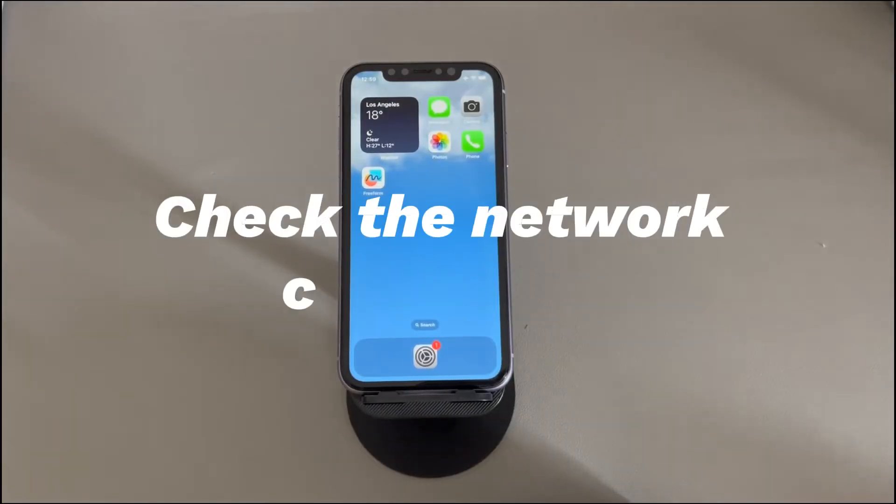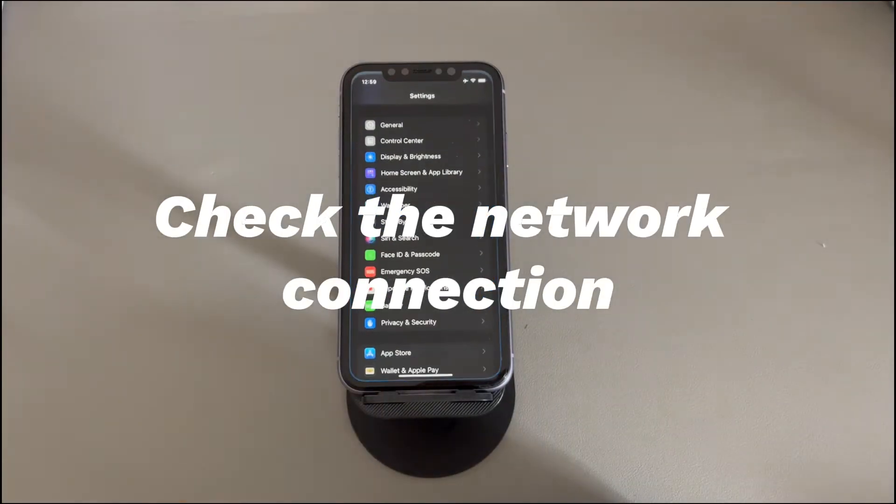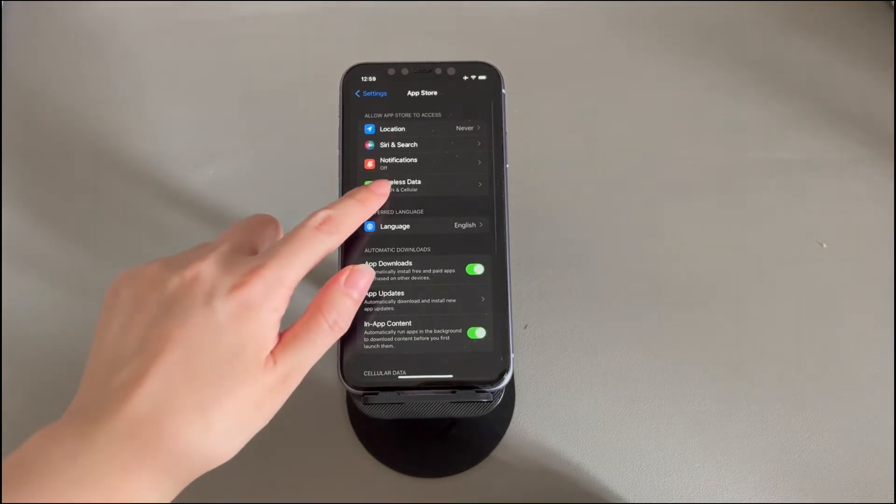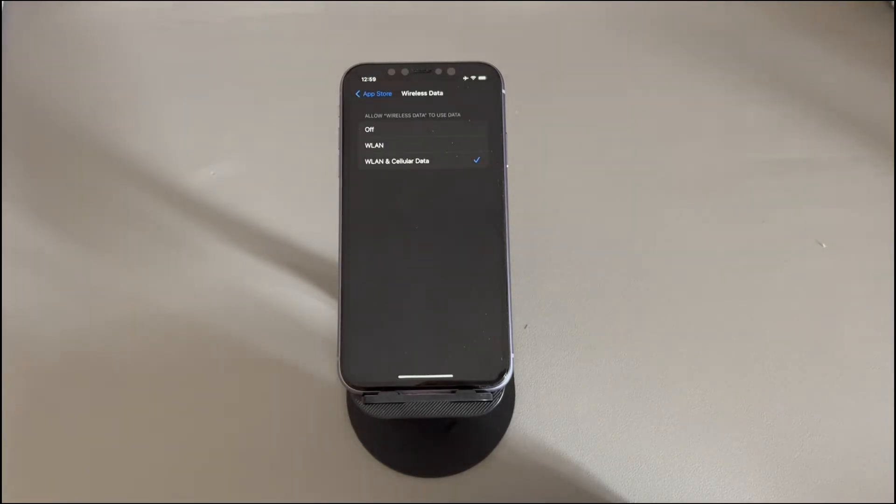Check the network connection. Go to the Settings app, scroll down and tap App Store, and tap Wireless Data. Make sure the off option is not selected, otherwise apps won't update on iPhone due to no internet service. If you use Wi-Fi, make sure it's enabled and the iPhone is connected to a workable and stable wireless network. If you use cellular data, make sure to enable cellular data and you have enough data on your plan to download or update apps.